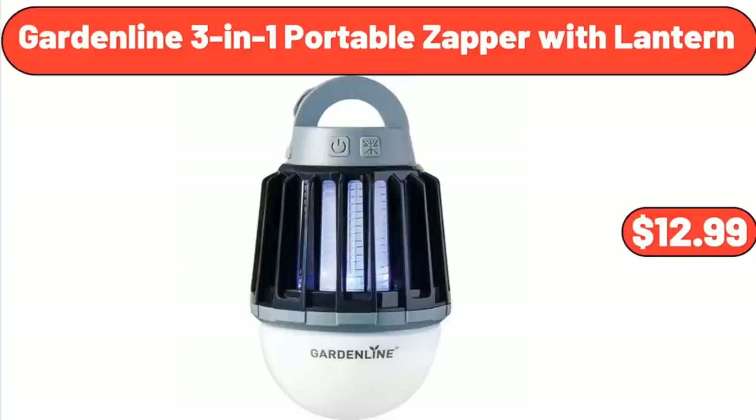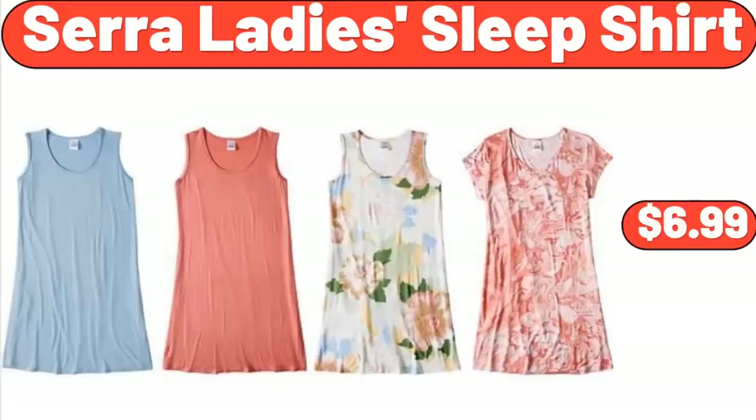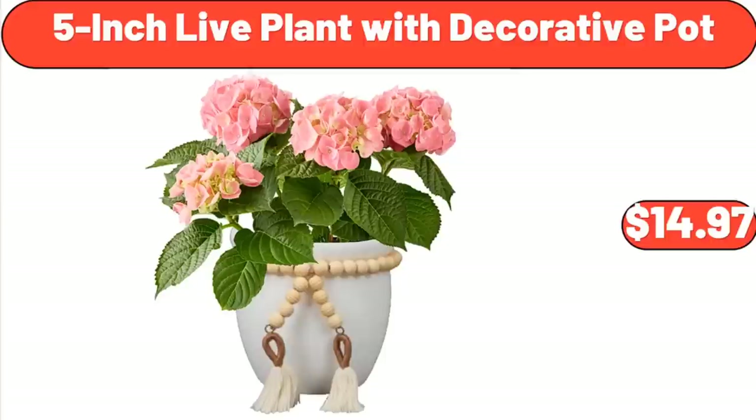Garden Line 3-in-1 Portable Zapper with Lantern, $12.99. Sarah Lady's Sleep Shirt, $6.99. 5-Inch Live Plant with Decorative Pot, $14.97.